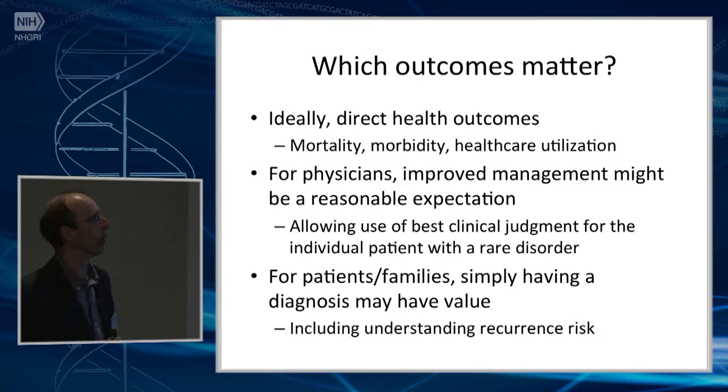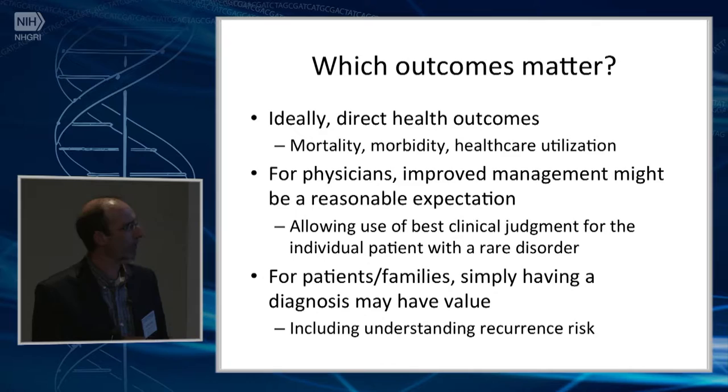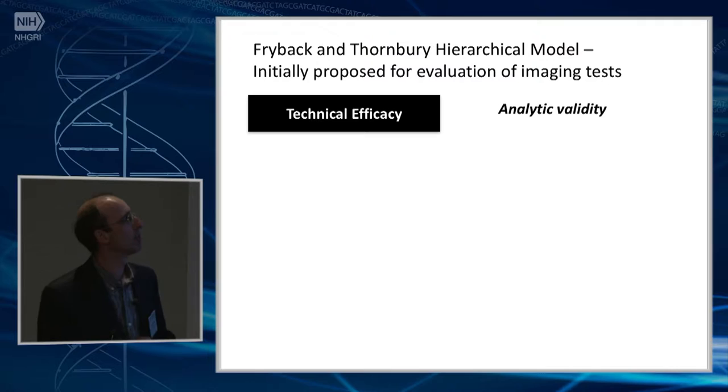Which outcomes matter? Ideally, you want direct health outcomes — that's what we're in this business for. We are in a medicine field, and these are the things that matter. But for physicians, simply being able to tailor and improve management might also be a reasonable expectation. And especially for patients with very rare disorders, even if there are no evidence-based guidelines or clear things to do, we can use our best clinical judgment to treat those patients as well as possible. For patients and families, there may be intrinsic value to understanding the diagnosis, including what the recurrence risk is in the family.